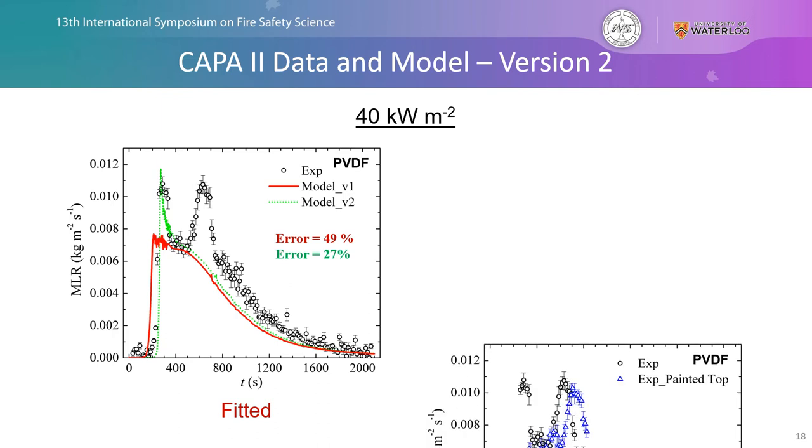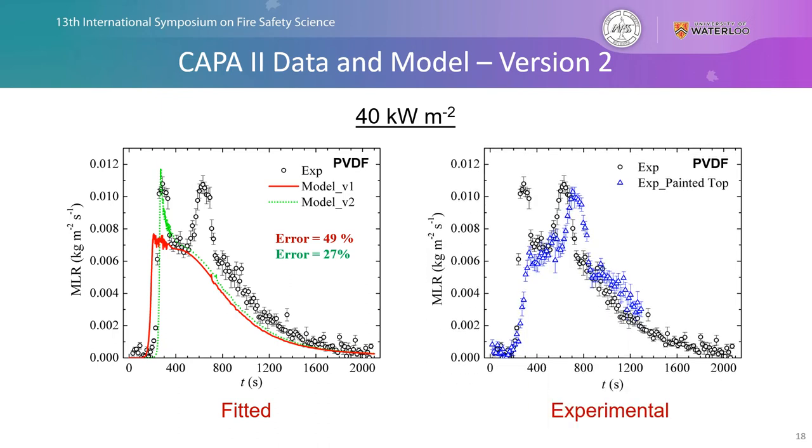To further confirm this, we conducted experiments where we painted the top sample surface with a high-emissivity paint on the order of 0.95 and ran the same gasification experiments. We found that the first peak was no longer present, further indicating that there was in fact an instability in the emissivity on the sample surface.